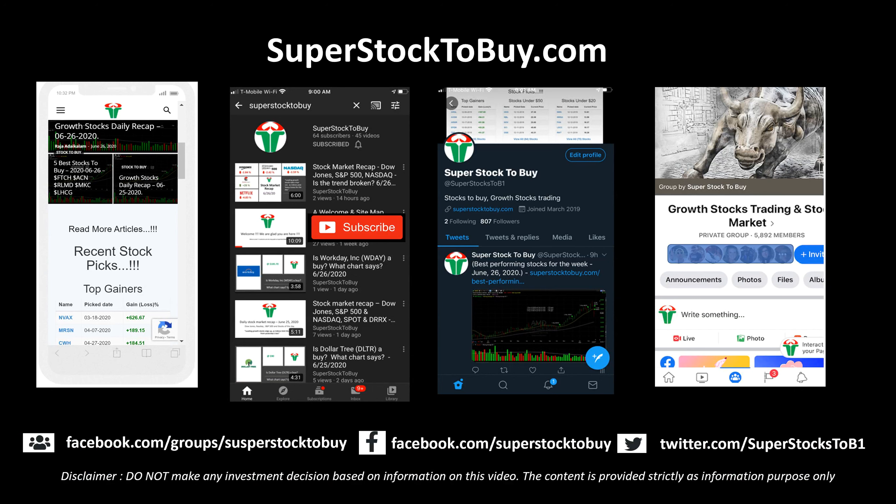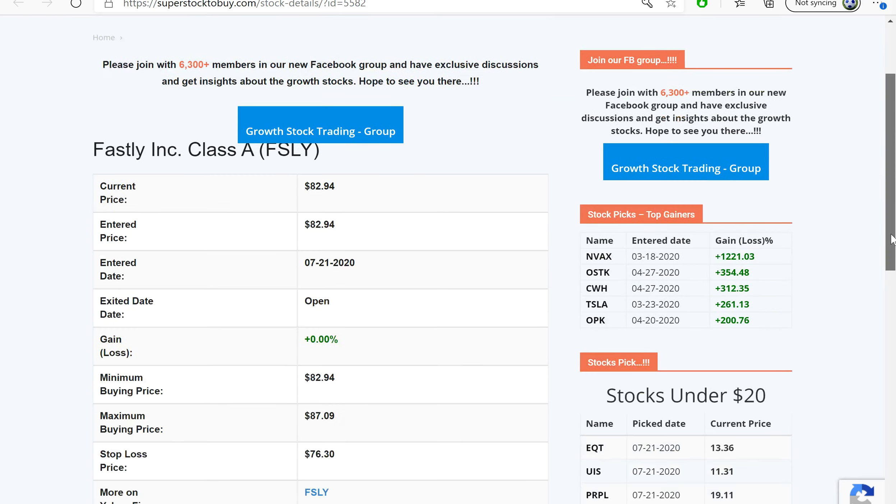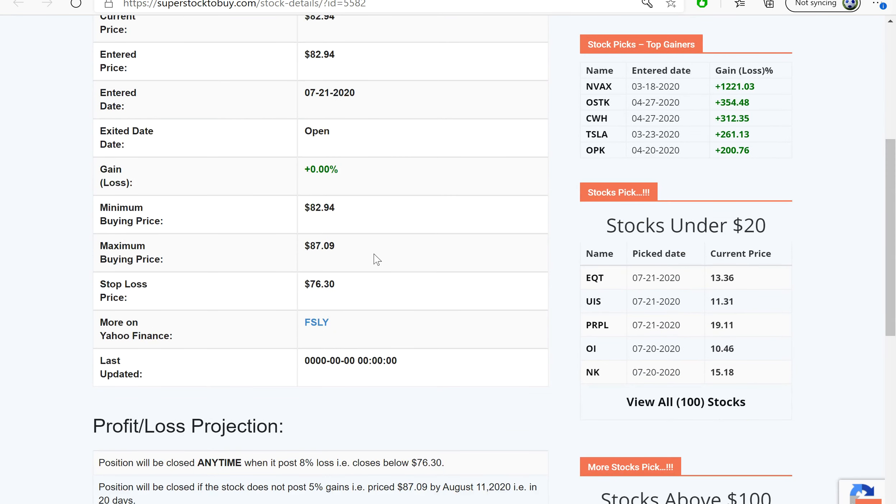Looking at this stock, it has been added to the tracker a couple of times — once in the first week of July and another back in April 2020 — but both times it got stopped out because the reaction was so severe. It has been added to the tracker today again with an entry price of 82.94, a maximum entry of 87.90, and a stop loss around 76.30.